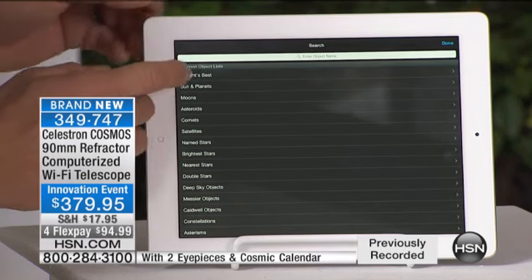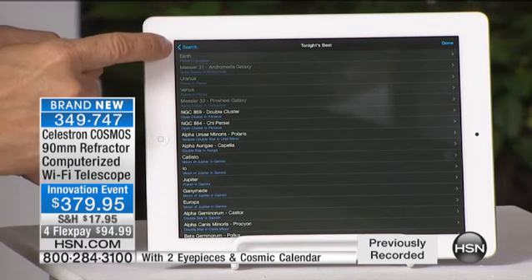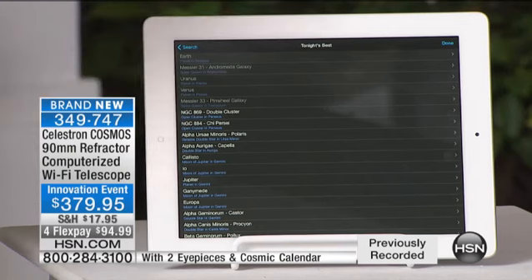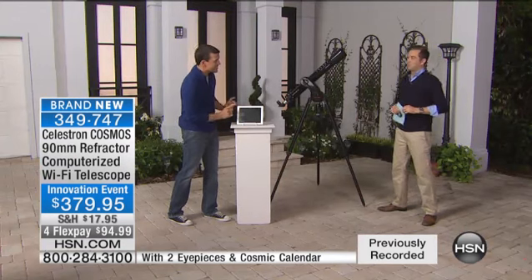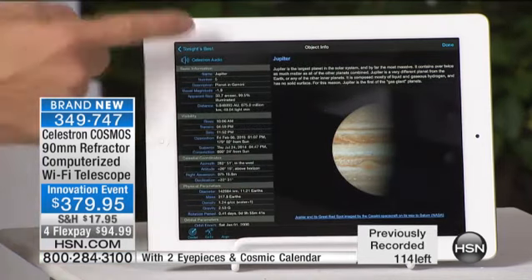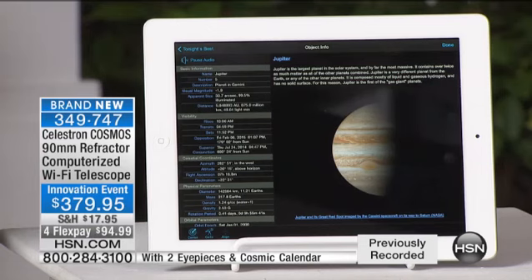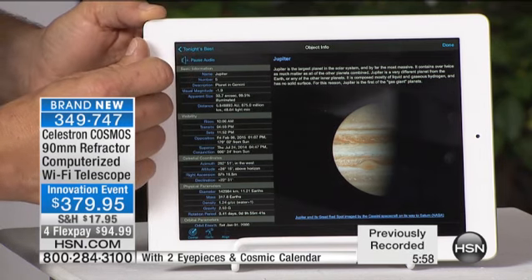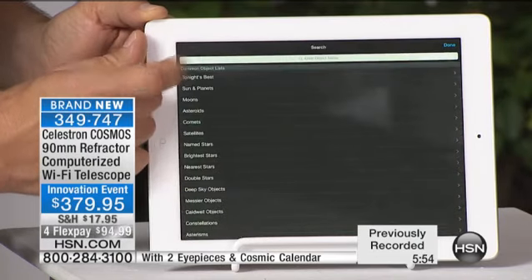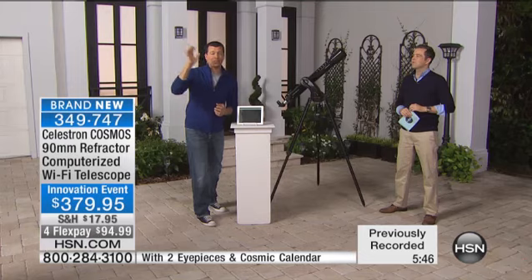My favorite is Tonight's Best. When you click on it, it brings up a list of everything that's going to be beautiful tonight. Some are grayed out because they're currently below the horizon but will show up later. If I click on Jupiter, I can read all the stats on it, or I can listen to an audio narration: 'Jupiter is the king of the planets, the largest of the worlds that circle the sun. More than 1,400 copies of our little Earth could be placed within mighty Jupiter.' You can listen about the planet while you're looking at it.